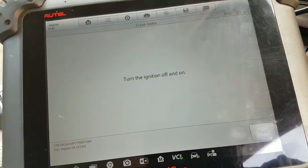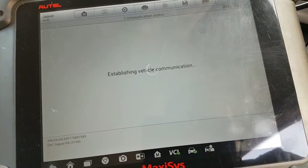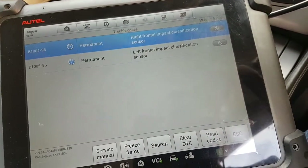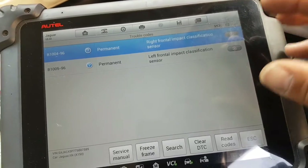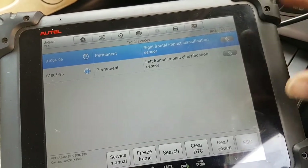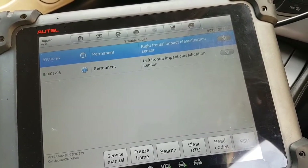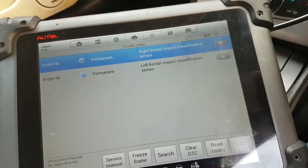Ignition off — ignition back on — and the fault is back. This is actually good because it means my fault is a hard code. These are hard codes, which means whatever the fault is, it's there permanently. If these codes went away it would start to become a tricky job because intermittent faults are the worst. The fact that they are hard codes is actually good. Now we're going to start digging into it.